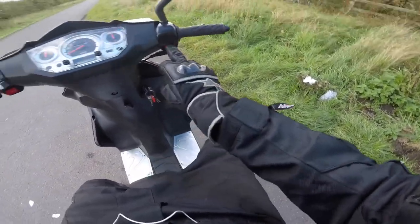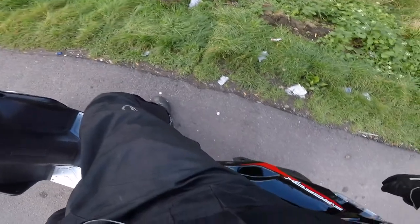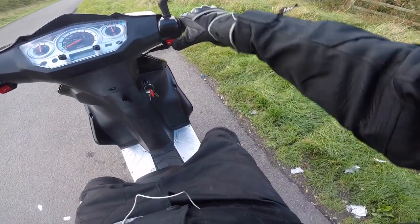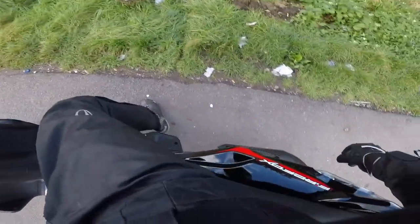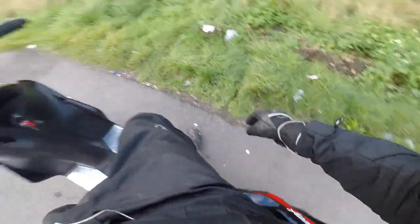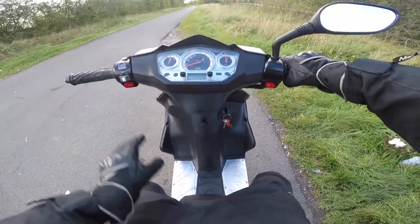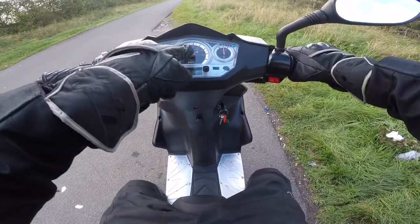I had a problem with the starter button on this — every now and again it makes a weird noise when you start it, but it was fine that time. It's been reliable enough; I've done quite a few miles on this bike to be fair.